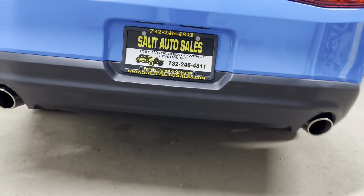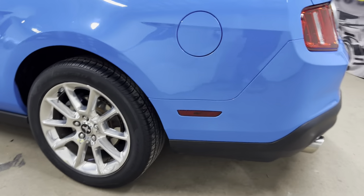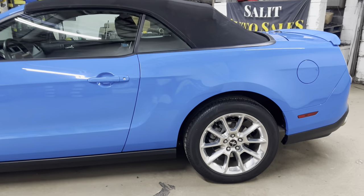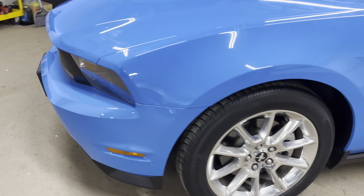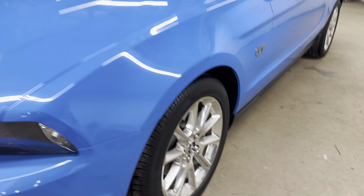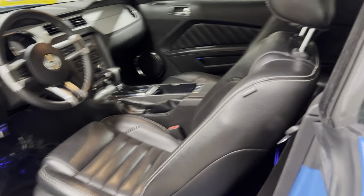Dual exhaust — let me see if I can get under here to show you. Some people need to make an excuse when they sell a car, but I'm going to tell you something: what you see is what you get. Nothing's being hidden. Fog lights, you've got the pony package, you have everything on this car, and with 12,000 miles you're getting a brand new car.